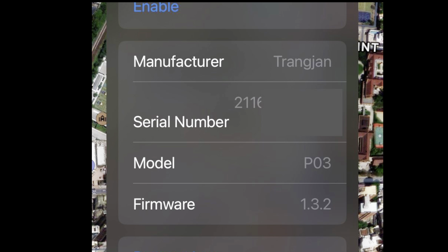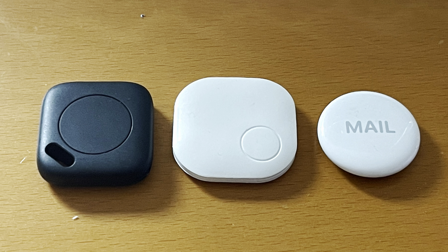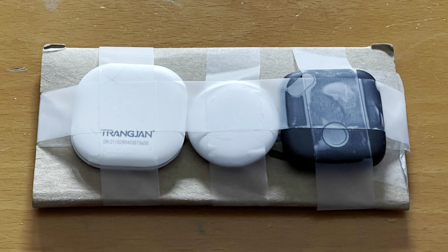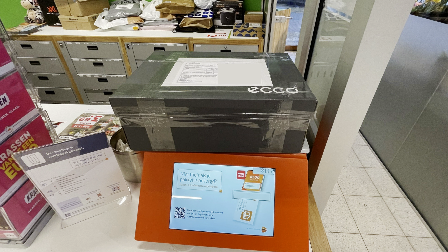Once paired with my account, the TrangYang shows as model P03 and the iTag seems to be made by a Shenzhen-based technology company. The most important thing is how do these perform? So I decided to send them to Hong Kong and track them with my scripts to see if there were any differences.